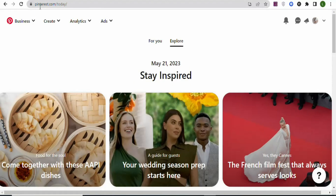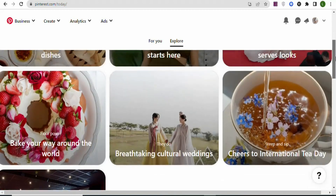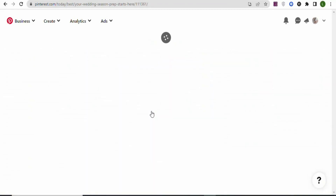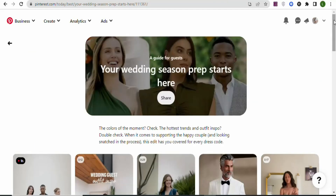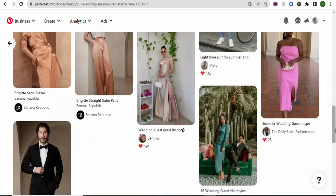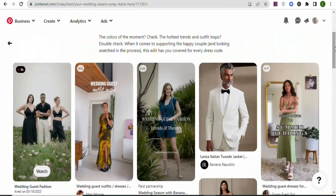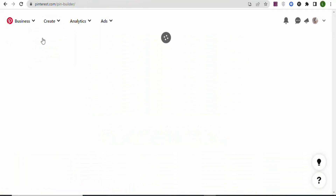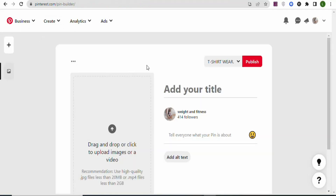The next step is to come to Pinterest.com. On this platform you can sell clothes or anything you want. Many people are selling different items here — when you search for 'wedding products,' for example, you'll see a lot of items people are promoting. We're also going to create a post here to drive traffic to our store. On Pinterest, a post is called a 'Pin,' so click 'Create Pin.'